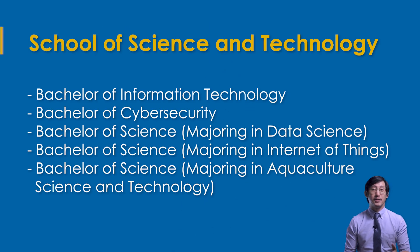Then we have the School of Science and Technology — the Bachelor of IT, Bachelor of Cybersecurity, and a Bachelor of Science, where there is a specialization in aquaculture science and technology, which is more in-depth than the hybrid program mentioned earlier.